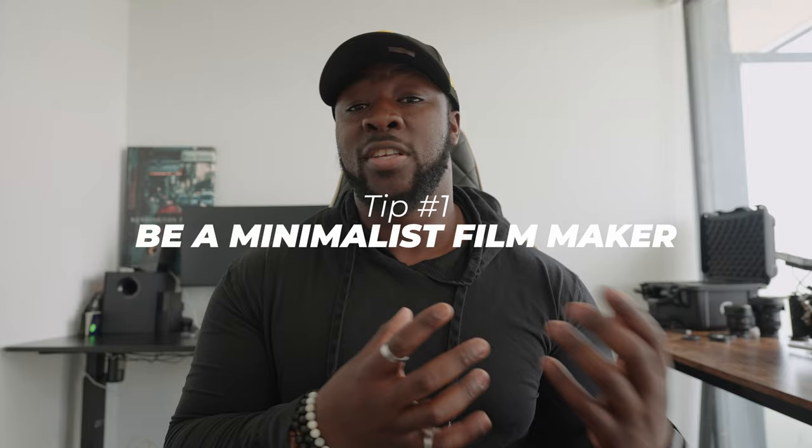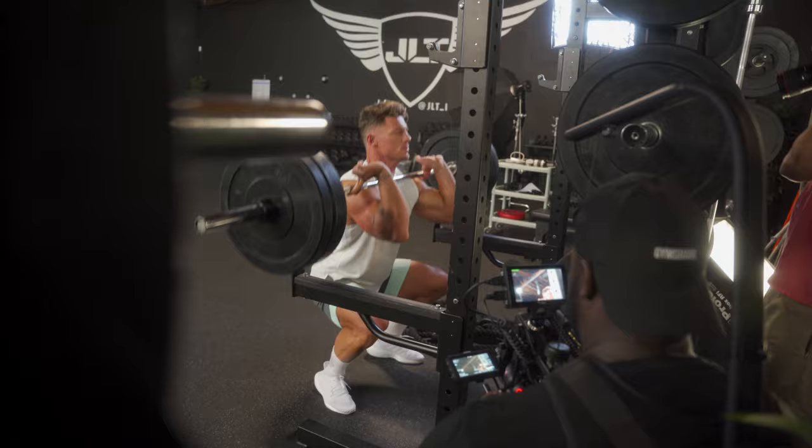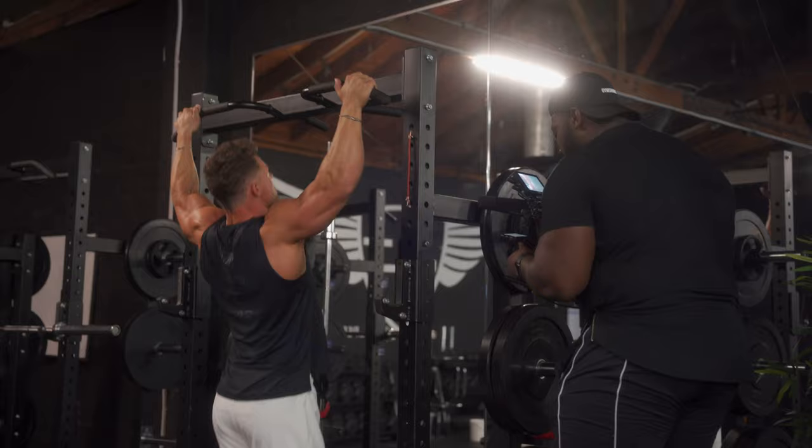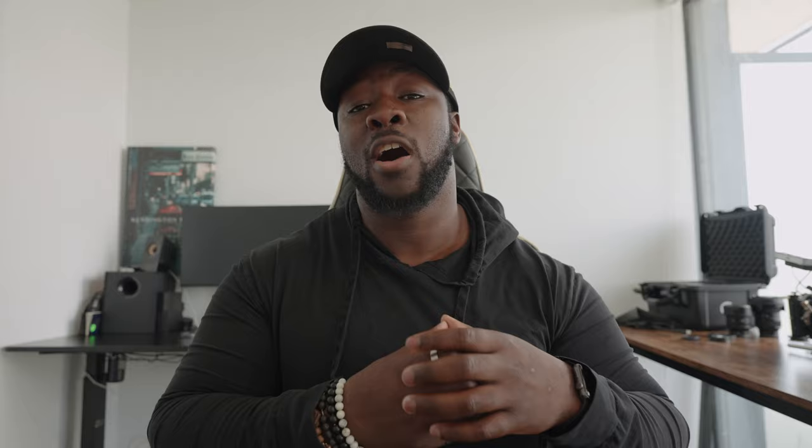In terms of capturing behind the scenes content, I tend to pack pretty light. The same gear I would bring for vlogging or a run and gun shoot — just my camera body, maybe two lenses and a small microphone — that's pretty much the same kit I'm going to bring to behind the scenes shoots. I use a Sony a7 IV. It's small, compact, great for video, great for photography. I only really carry my 24-70 lens and a 35mm, making it very easy to put into a backpack and get as much content as possible.